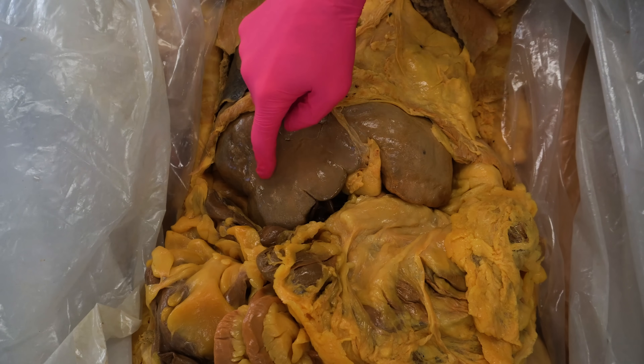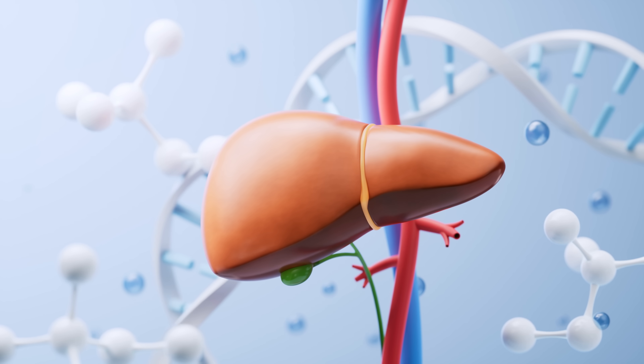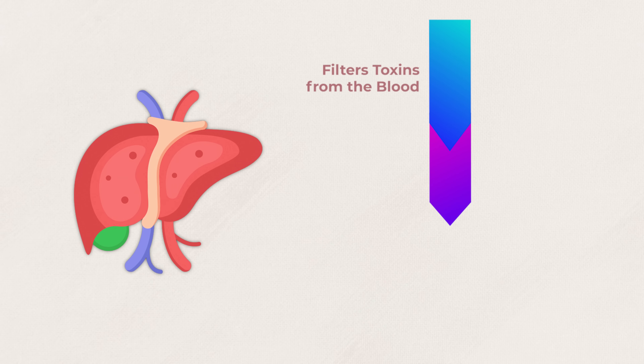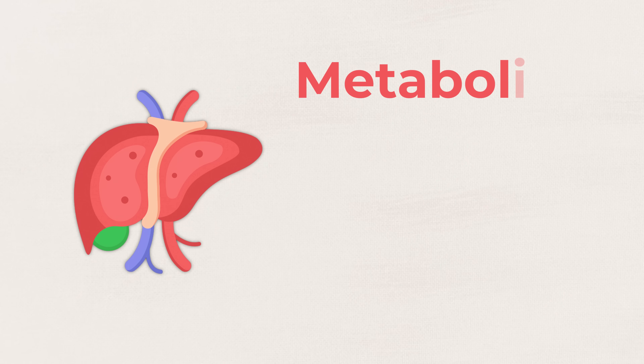Before we get into the details of fatty liver disease, let's take a second to appreciate everything the liver does right. The liver is an absolute workhorse, performing multiple essential functions to keep you alive. It filters toxins from the blood, metabolizes drugs, and produces bile to help digest fats. The liver also plays a huge role in metabolism, specifically the metabolism of the macronutrients.